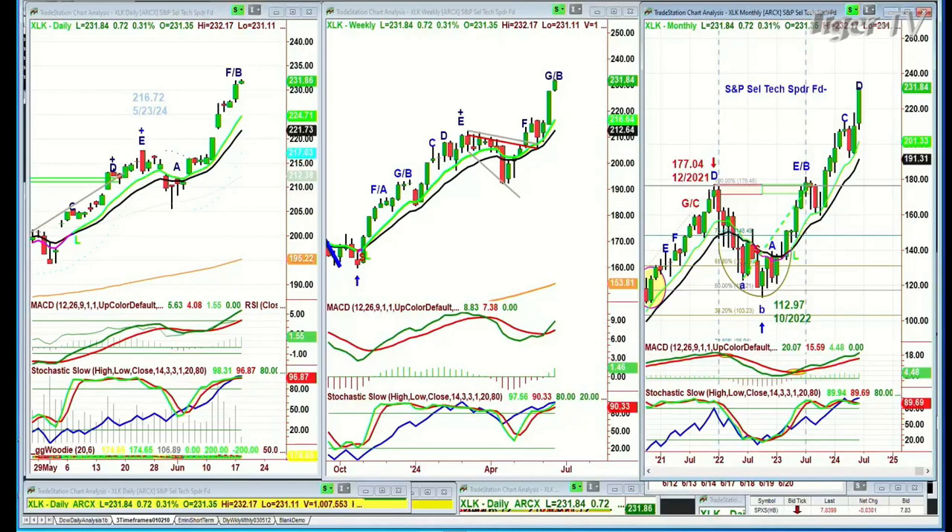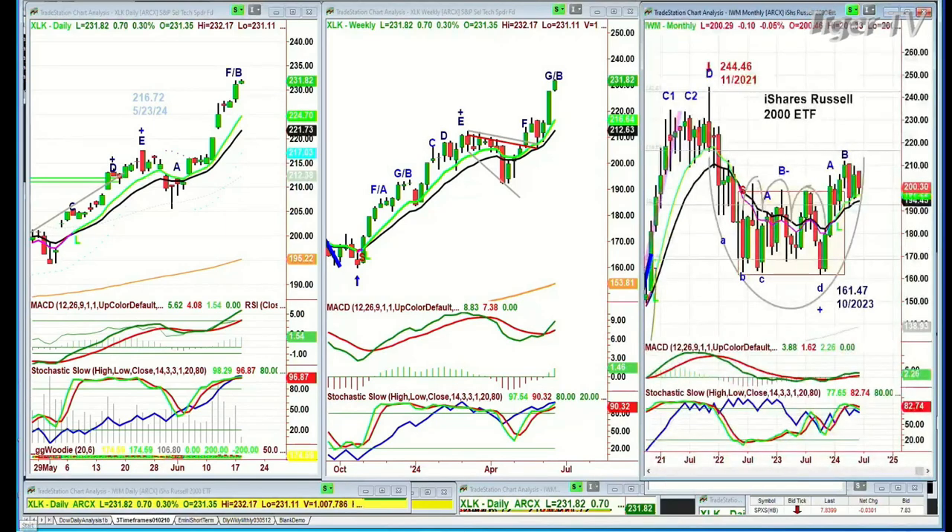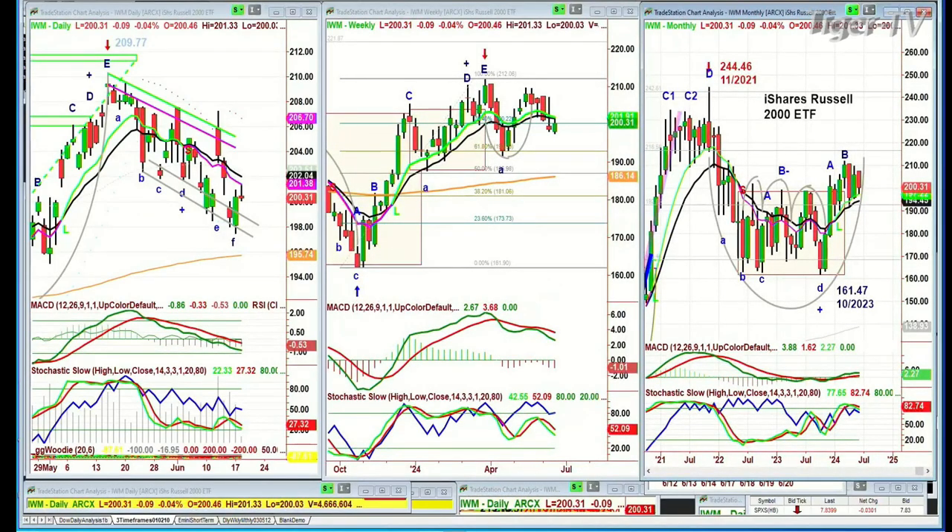Looking at the IWM, the Russell 2000 — it's really struggling. Down 9 ticks at 200.33, keeps making lower lows and lower highs and technicals are confirming the weakness. But look at the weekly chart: it's just made an arch formation and is still holding well. The 9-period moving average is holding well too. So even the weakest link isn't that weak on the weekly and monthly. This is an incredible market.